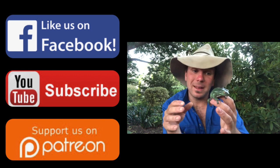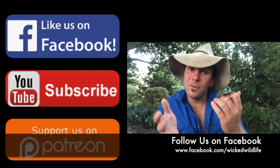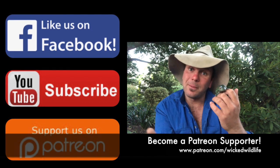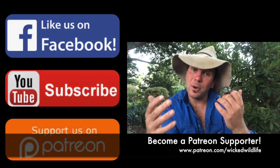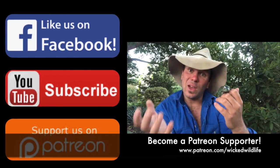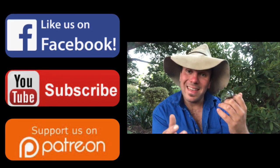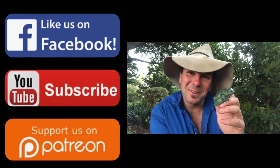Anyway guys, as always, thanks for watching and I hope you've enjoyed meeting what I think is one of the coolest amphibians out there. Now if you haven't already, please subscribe to our YouTube channel or watch us on Facebook. And if you want to become more involved with our channel and help us bring out more videos and visit more animals more regularly, check us out on Patreon where I've got all sorts of perks to offer you guys in exchange for helping our channel grow and thrive and spread our conservation message. Other than that guys, as always, please stay nice with the wildlife, have a good one and take care.